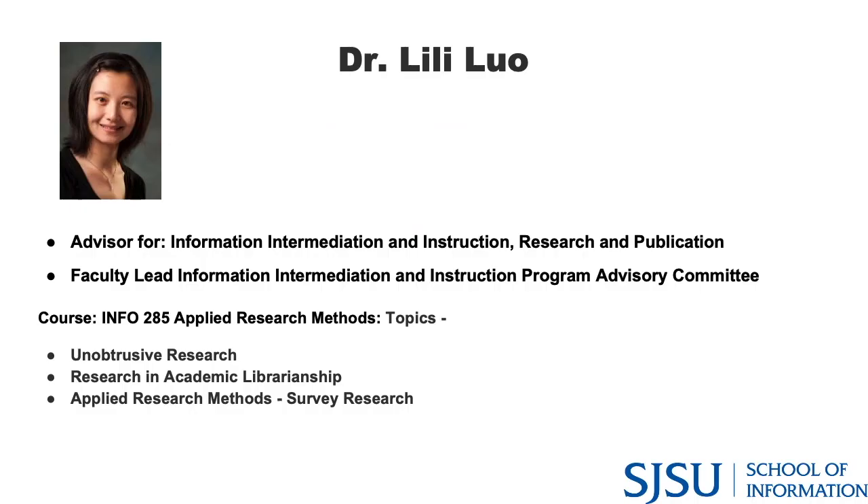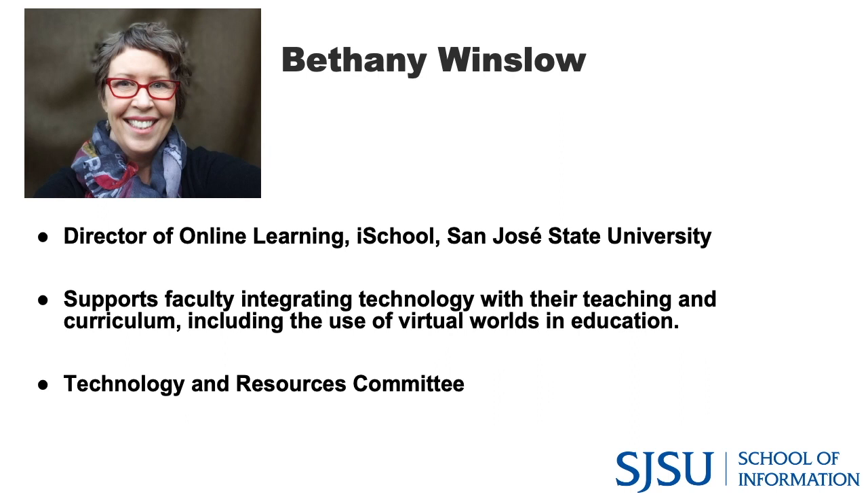As course coordinator for INFO 285, Dr. Loa knows the curriculum very well and invites students with questions about choosing the right 285 section to reach out to her directly.